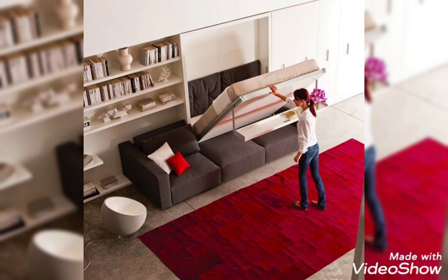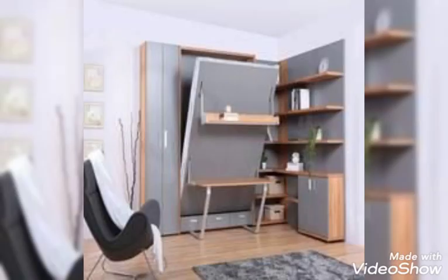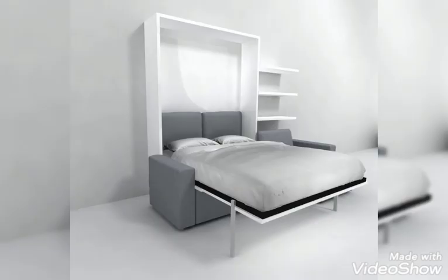2. Embrace Architectural Quirks. If you're working with an awkward configuration or architectural quirks, embrace it. Interior designer Bridget Romank allowed the niche and low ceiling to anchor the space by building a custom bed frame complete with a built-in bedside table and nightlight.